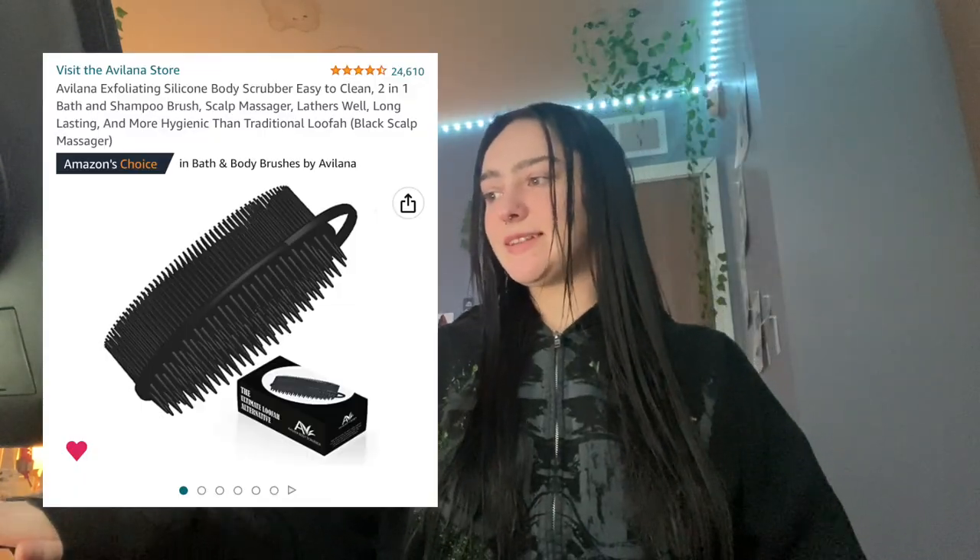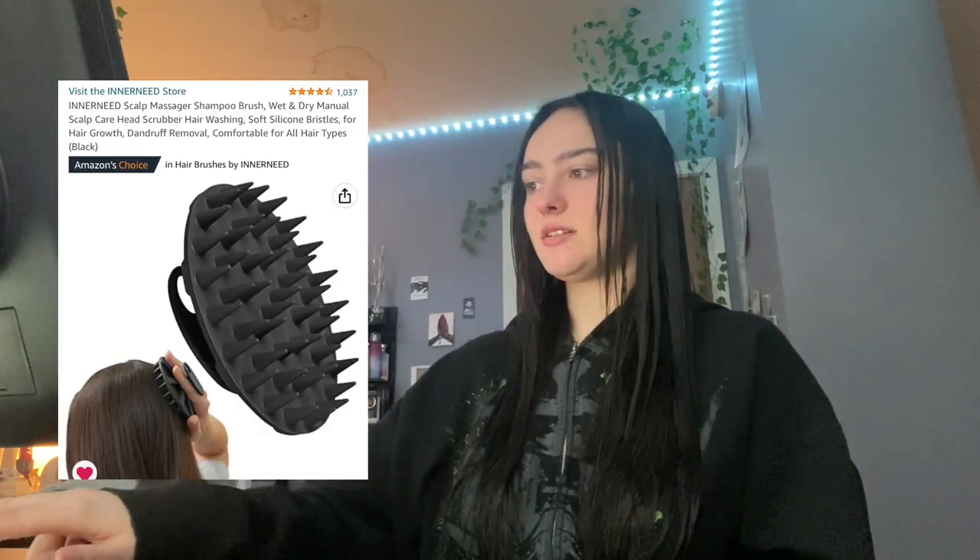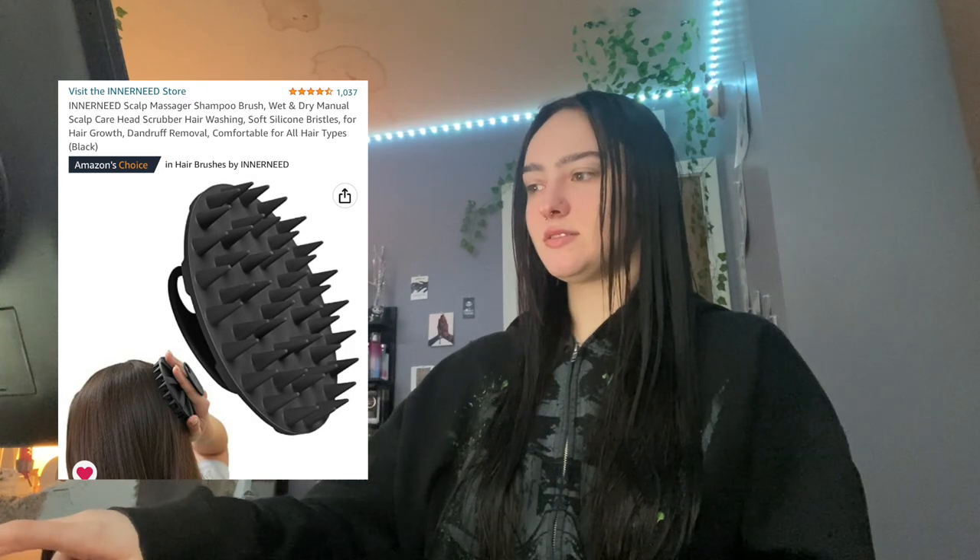Next on the list is the silicone body scrubber for the shower. Let me tell you, it's a game changer. It lathers the body wash so nicely, it's so gentle and soft. I bought it just to try it because I see the shower talkers using them. I love it — I'm never going back to washcloths. I personally don't use the shampoo side of it; I have a separate scalp massager shampoo brush that's also on the Amazon storefront.